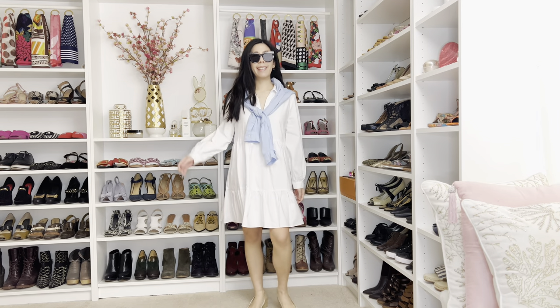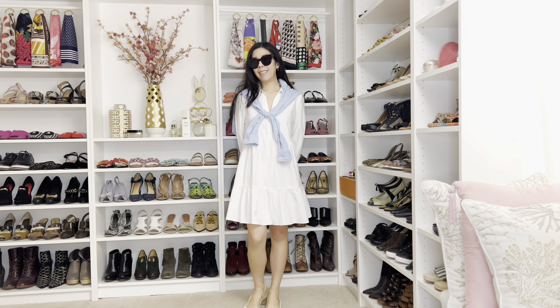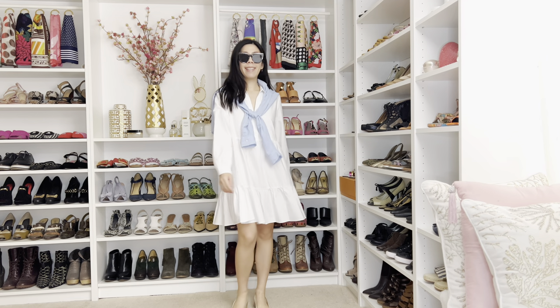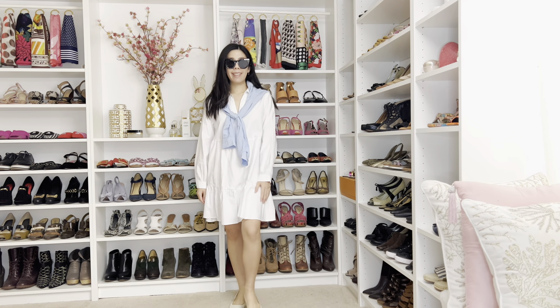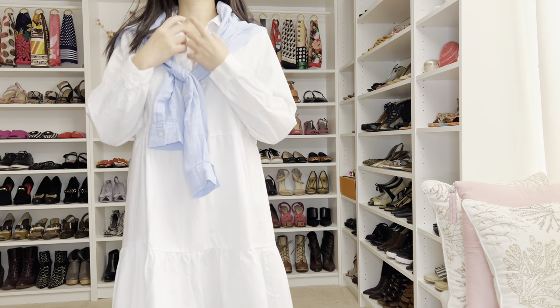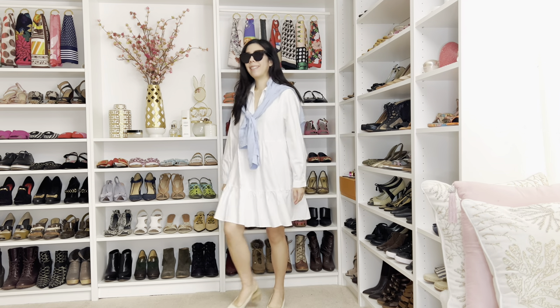That was a tad bit form-fitting, so if you're into something that's more loose and baby doll style, this may be for you. I love how this dress sways in the wind, and the fact that it's long sleeve and has a collar. The collar along with the linen shirt over my shoulders really adds to the preppy aesthetic.